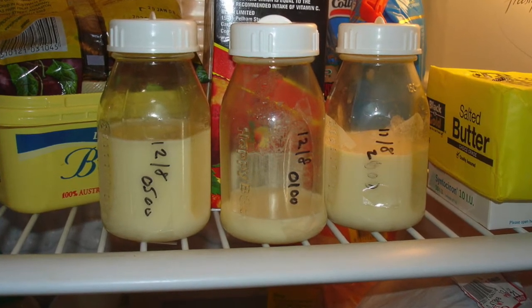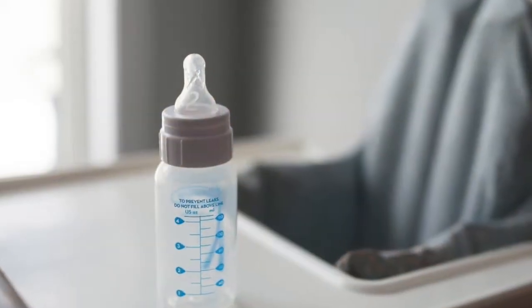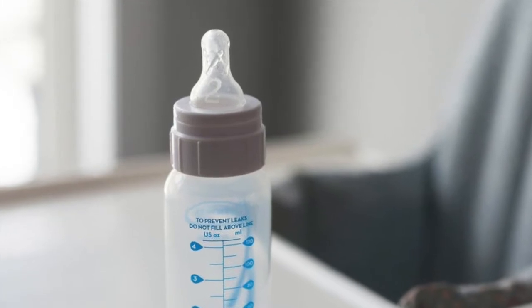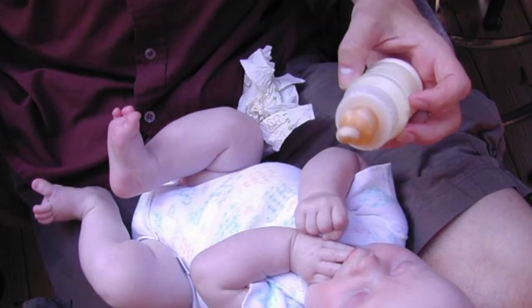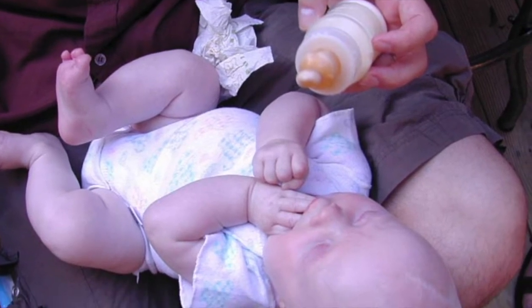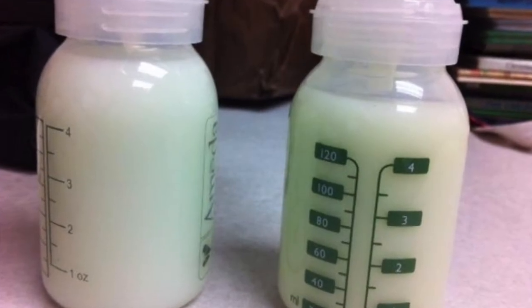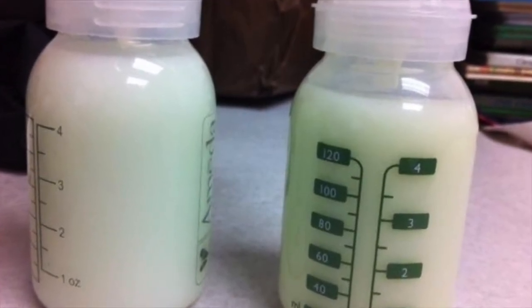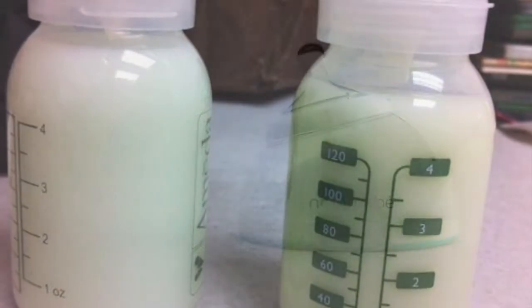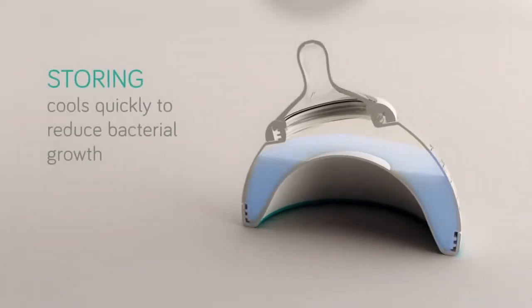But it turns out that's not a perfect system. One problem is the baby bottle — it was invented in the 1800s and it's the same design today that our grandmothers and even their mothers used. Another issue is how breast milk is handled after it's pumped, whether it's being chilled, frozen, or warmed for reuse. According to the FDA, bacteria in room temperature breast milk can double every 20 minutes, and when parents overheat milk, that can also damage the nutrients it contains.